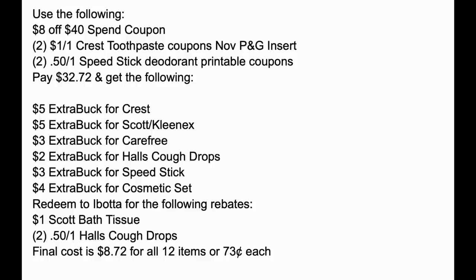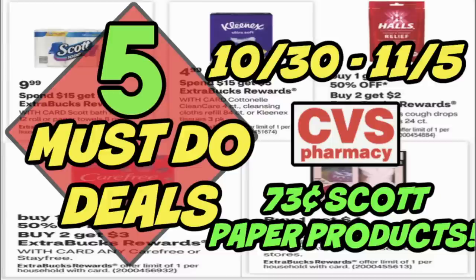Roll extra bucks if you have them from last week so you're not paying the full amount out of pocket. If you're couponing regularly, I always say have $25 to $40 in extra bucks weekly to roll. What you're going to get back is a $5 extra buck for Crest, a $5 extra buck for Scott/Kleenex, $3 extra buck for Carefree, $2 extra buck for Halls, a $3 extra buck for Speed Stick, and a $4 extra buck for the cosmetic set. Plus you'll earn $2 back from Ibotta — $1 for the Scott bath tissue and $1 total for both bags of Halls cough drops — bringing your out-of-pocket cost to $8.72 for all 12 items, or just $0.73 each.